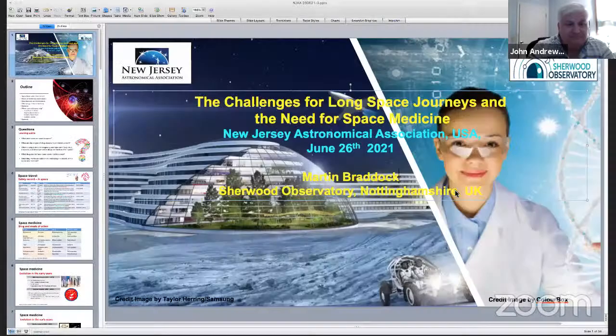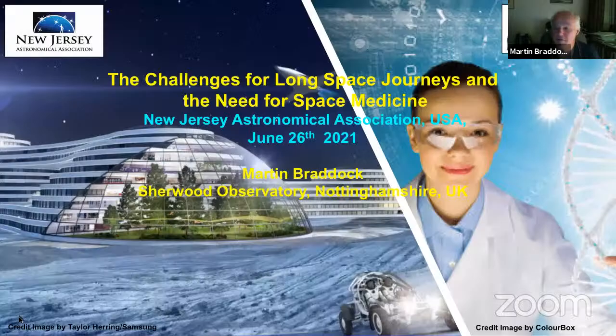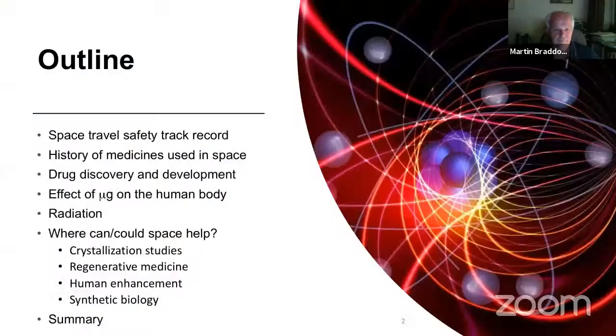I've called this presentation 'The Challenges for Long Space Journeys and the Need for Space Medicine,' particularly with the view to thinking about the history of space medicine, what we may see on the horizon, what the space environment can do for us for the future, and some more futuristic looks at potential applications of space medicine for us on Earth.